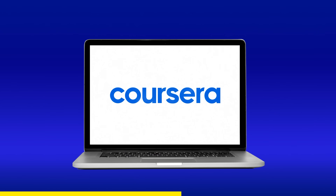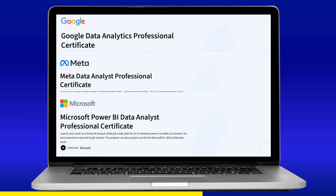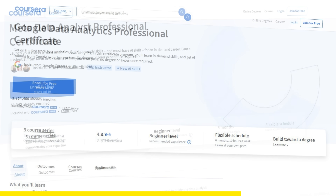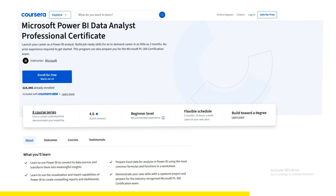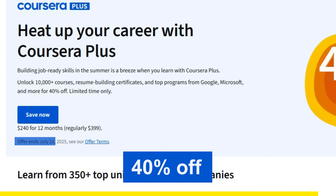Coursera offers three professional certificates from Google, Meta, and Microsoft to help you break into the field of data analytics. These certificates will give you hands-on experience with popular industry tools like SQL, Tableau, and Power BI. The best part is that these certificates are created by industry experts, so you'll only learn what is actually valued in the job market. Coursera is offering 40% off on Coursera Plus subscription until July 21st — check out the link in the description and the comments to get this discount.